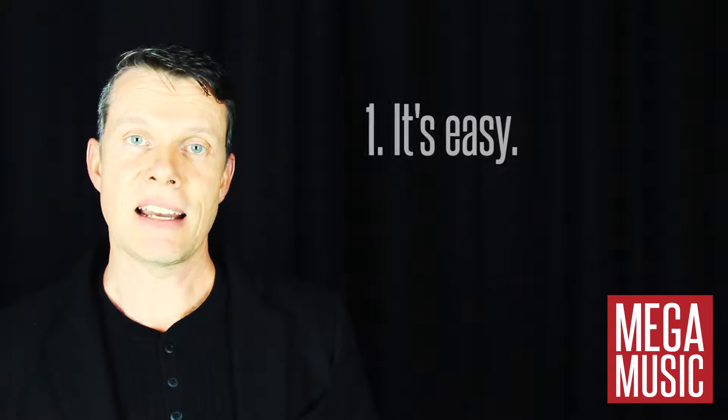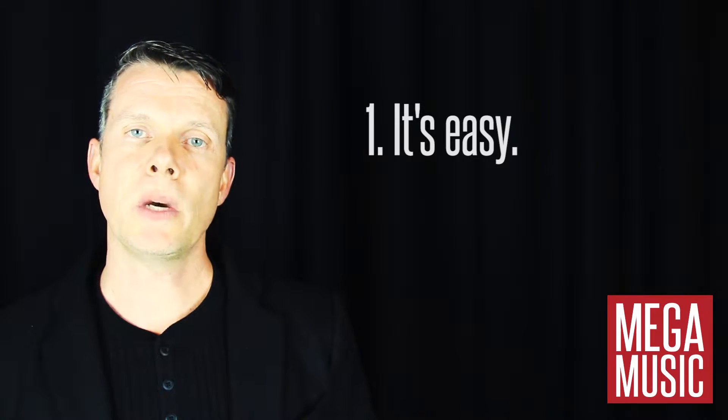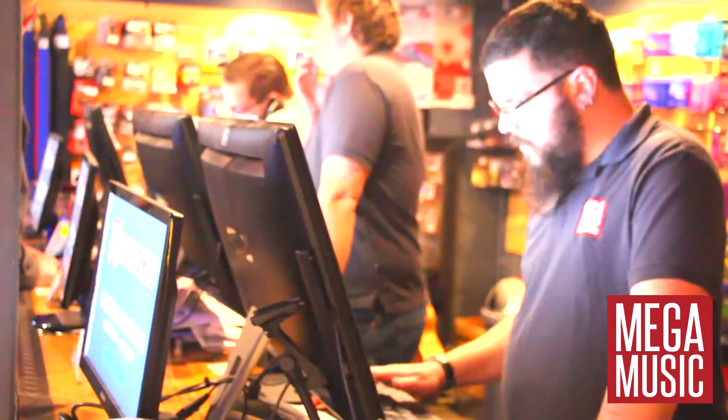Why would you rent? Well, for a start it's easy. All you need to do is go to megamusiconline.com.au where you can apply, or come into one of our stores. It doesn't take long for the approval to come through and once approved you can take the gear home with you.